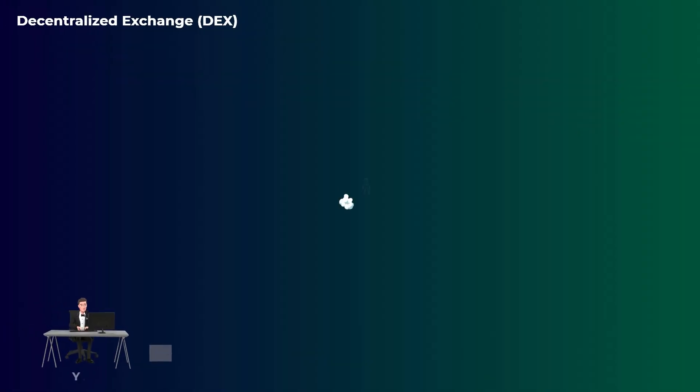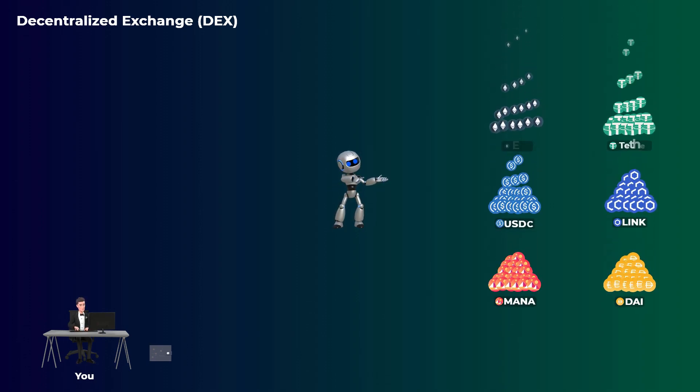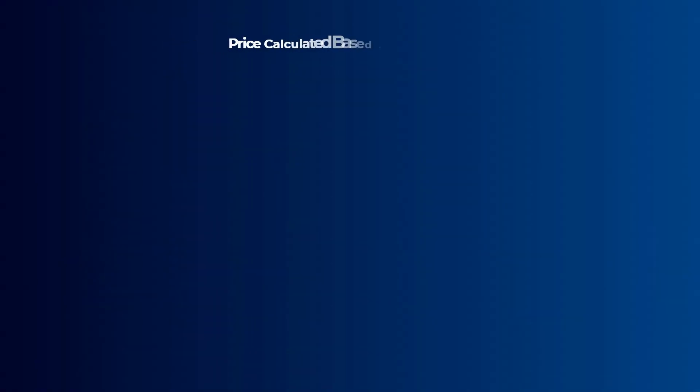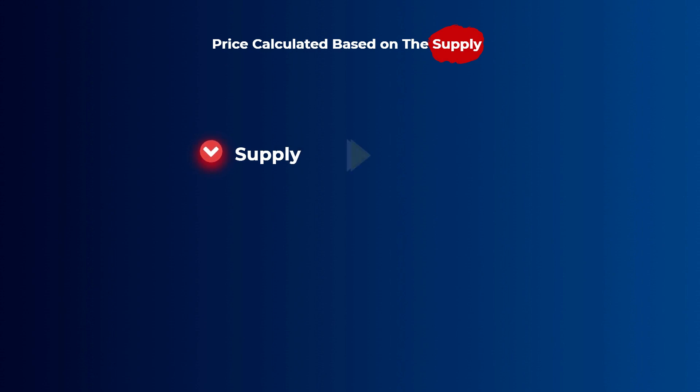A decentralized exchange, on the other hand, is kind of like a robot. This robot has piles of many tokens stored and is always willing to buy from you the tokens you have or sell to you any tokens you want, without you having to wait for somebody to accept your order. It uses math to calculate prices according to the supply it has from each token. The less it has from a specific token, the higher its price will be.